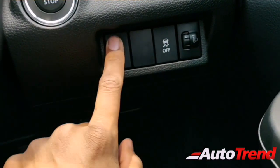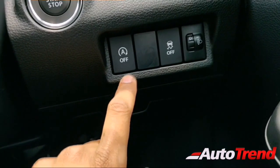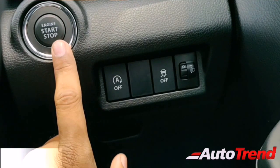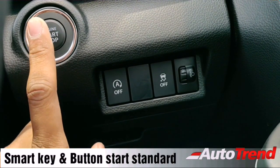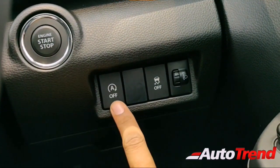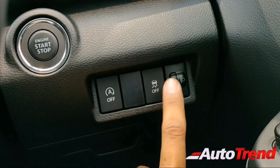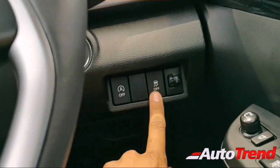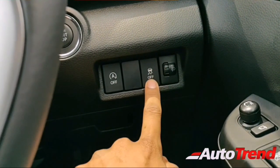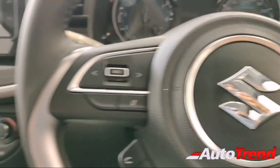The buttons look just a bit better than on the 2012 Ertiga. There is push button start, which is standard on both variants. There is also a button for perimetric security alarm and traction control. Being an automatic transmission vehicle, it gets Electronic Stability Program and traction control as standard.